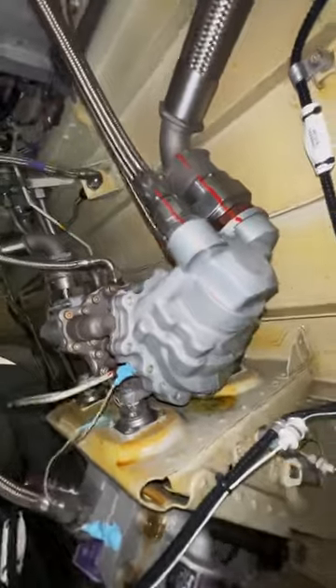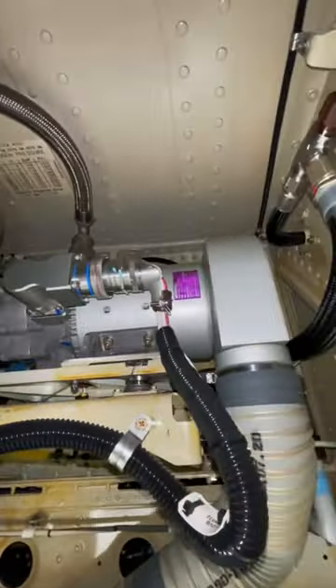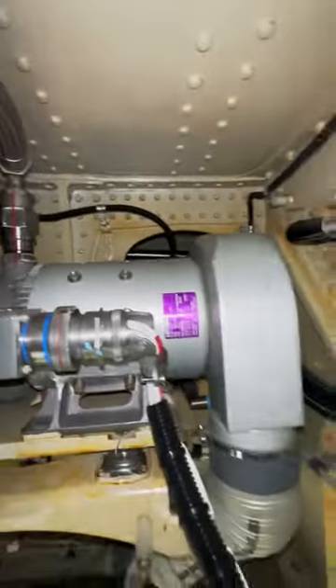As you saw on the flight deck, the PTU can be disabled via push button — this is if we want to isolate the systems. By the way, pressure can go in either direction. But there's another noise involved: the yellow electric hydraulic pump. That is the continuous whining noise that you're hearing — this is sending the pressure to the PTU.